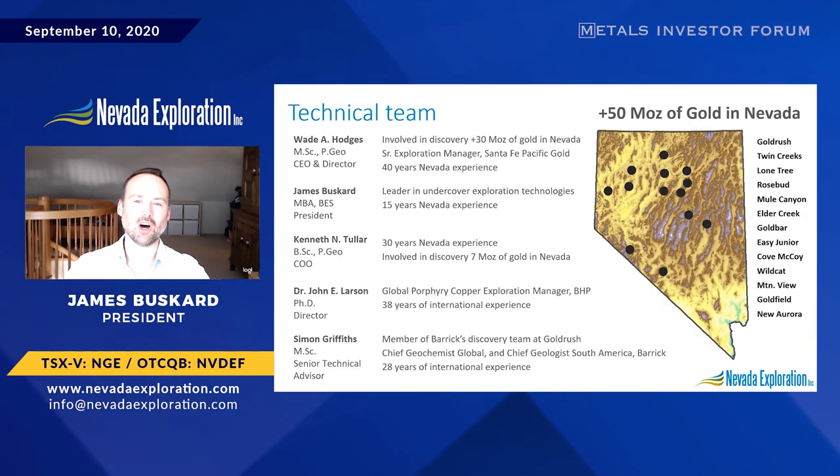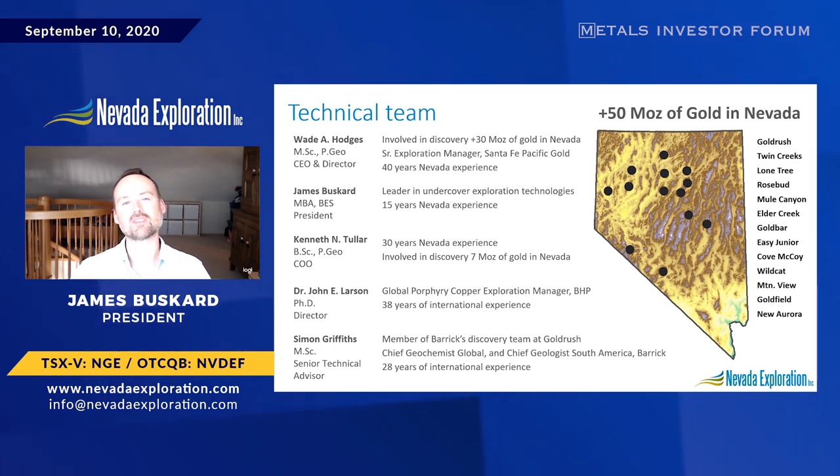With our team on the ground, we're led by Wade Hodges. Wade was a Senior Exploration Manager at Santa Fe Pacific up until its merger with Newmont, where his team was credited with several major discoveries which today are part of Newmont and Barrick's Nevada Gold Mines Joint Venture. At the board, our technical oversight is led by Dr. John Larson, former Global Porphyry Copper Exploration Manager at BHP, which is also a world leader in undercover exploration.